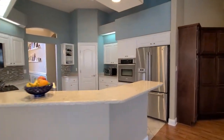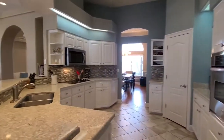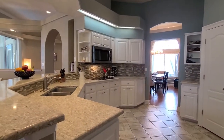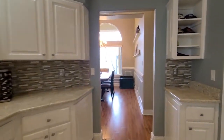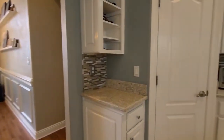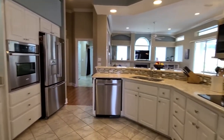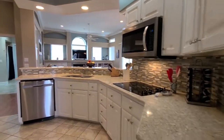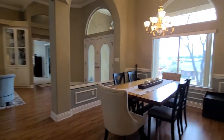Nice size breakfast bar here with beautiful quartz countertops. We do have an electric cooktop with a built-in microwave, a wall oven, fridge with an ice and water dispenser, and a pantry as well, with a wonderful mosaic tile backsplash accent. And as you can see, we have easy access here to our formal dining space.